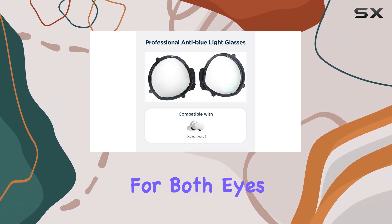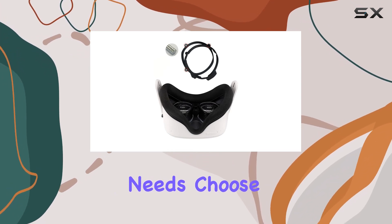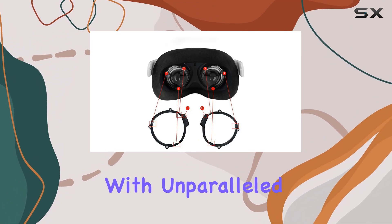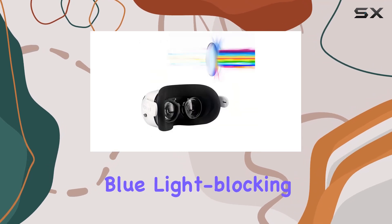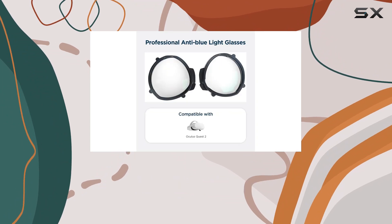Whether you need lenses for both eyes or just one, the customization options cater to your individual needs. Choose the right lens strength for each eye, and experience the virtual world with unparalleled clarity. Elevate your Oculus Quest 2 experience with these magnetic anti-glare and blue light blocking glasses. Invest in your eye health and enhance your gaming journey today.